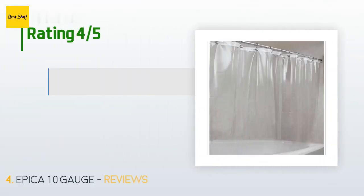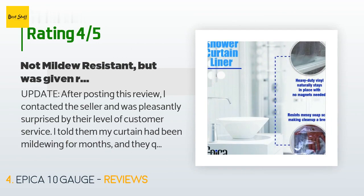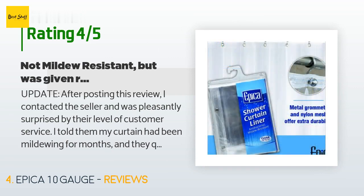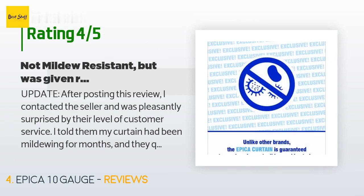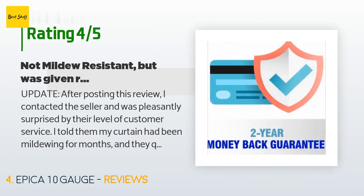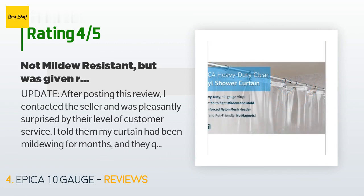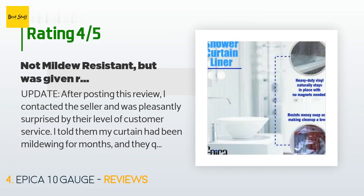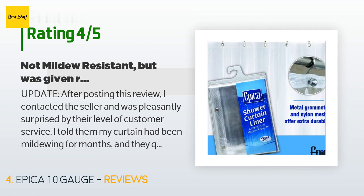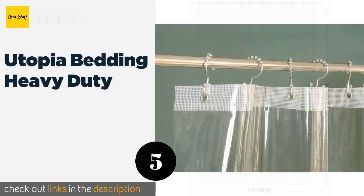There are 9,190 reviews with an average rating of 4.5 stars. A customer said: "Update — after posting this review I contacted the seller and was pleasantly surprised by their level of customer service. I told them my curtain had been mildewing for months and they quickly replied and shipped me a new one, which arrived two days after their email to me. I still wish the curtain hadn't mildewed, but with such great customer service I've changed my review from two to four stars. Hopefully this one will last a little longer. This is a thick shower curtain and it does stay down without magnets as described; however, it is not resistant to mildew."